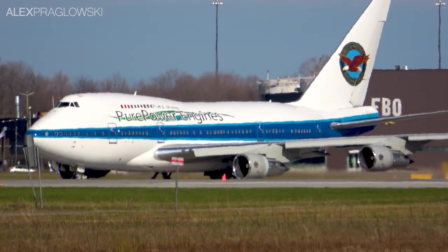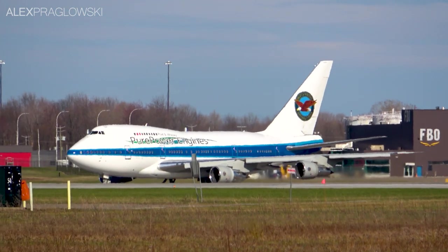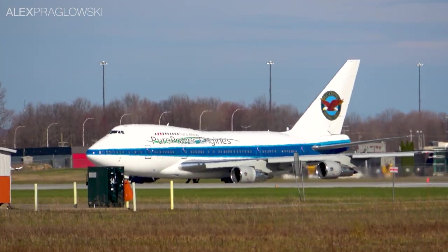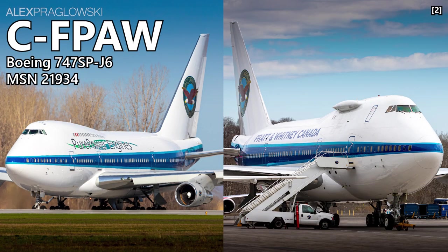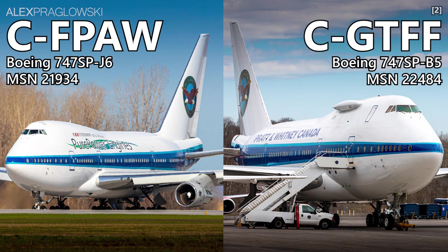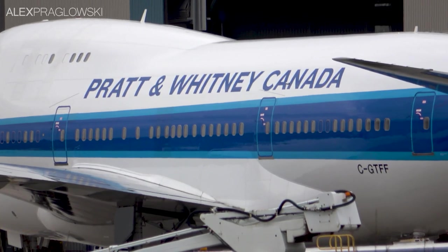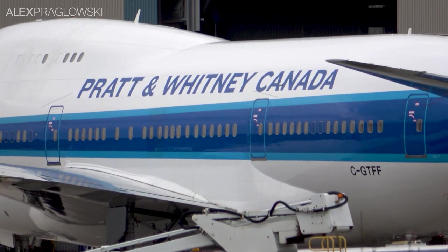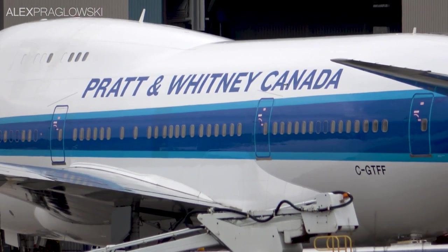Of those 45 planes, only four of them are still flying on a regular basis at the time of uploading this video. It may surprise you to hear that there are two of these planes still flying in Canada. Charlie Foxtrot Papa Alpha Whiskey and Charlie Golf Tango Foxtrot Foxtrot are two Boeing 747SPs that first flew in 1976 and 1980 respectively. PAW was originally delivered to the Civil Aviation Authority of China, while TFF started its life with Korean Air. Today, they both fly for Pratt & Whitney Canada, and what's more, these two 747SPs are also the very last 747s on the Canadian Aircraft Register.